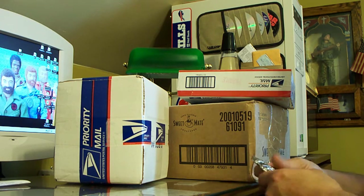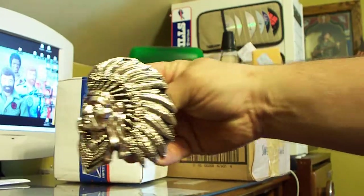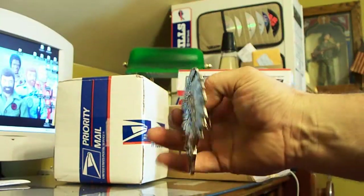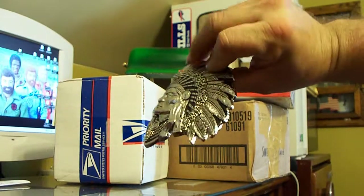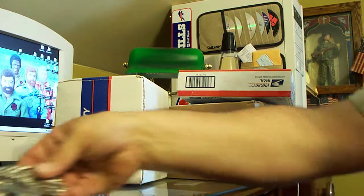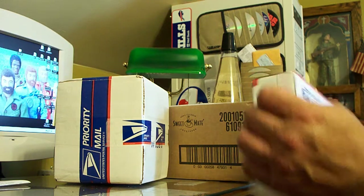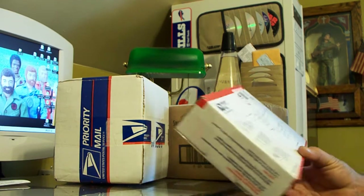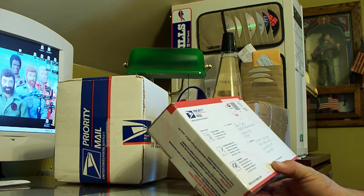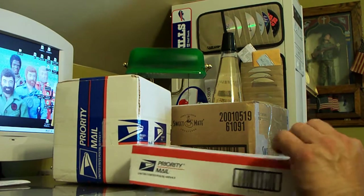This is pretty nice. It's an Indian chief belt buckle, more or less three-dimensional. Got a real good deal on it. Looks sharp. Okay, box is in good shape — this is from Arizona, so it's probably something Indian related.